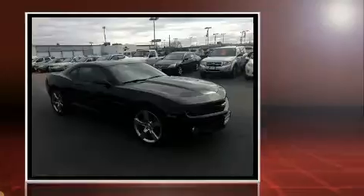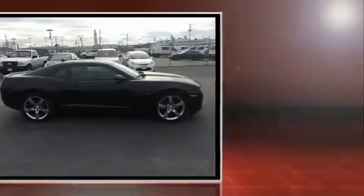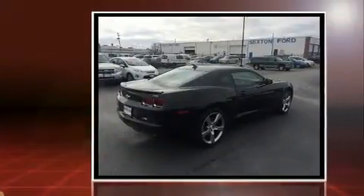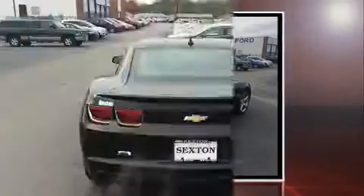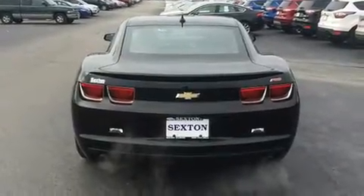Chevrolet made sure to keep road handling and sportiness at the top of its priority list. Smooth gear shifts are achieved thanks to the refined six-cylinder engine, and for added security, dynamic stability control supplements the drivetrain.